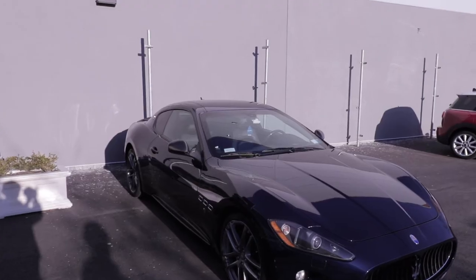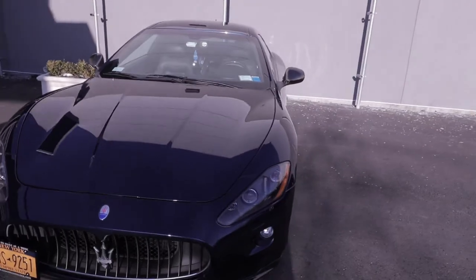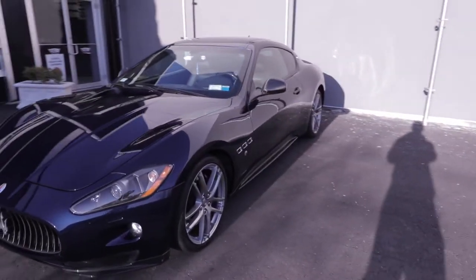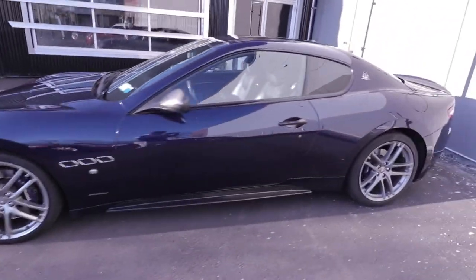Welcome back to the channel and the vlog — we're here talking Maserati. I haven't spoken about it in a little bit, obviously because I got the Lambo, so I've been enjoying that. But in case you guys didn't know, my Maserati is my daily driver, believe it or not. I love that car and I don't think I'm ever planning to get rid of it.